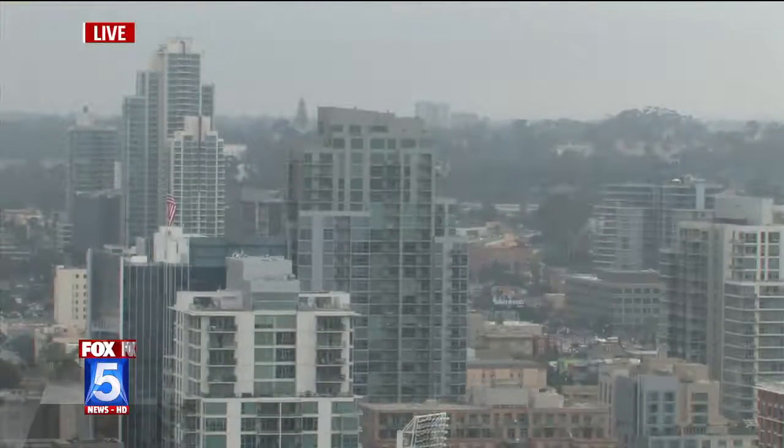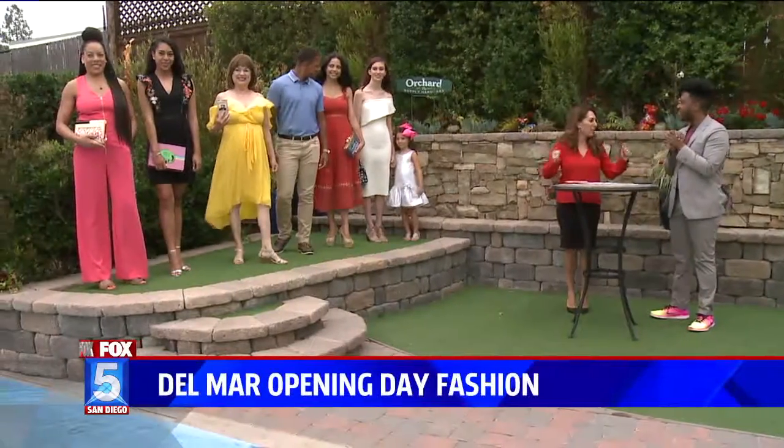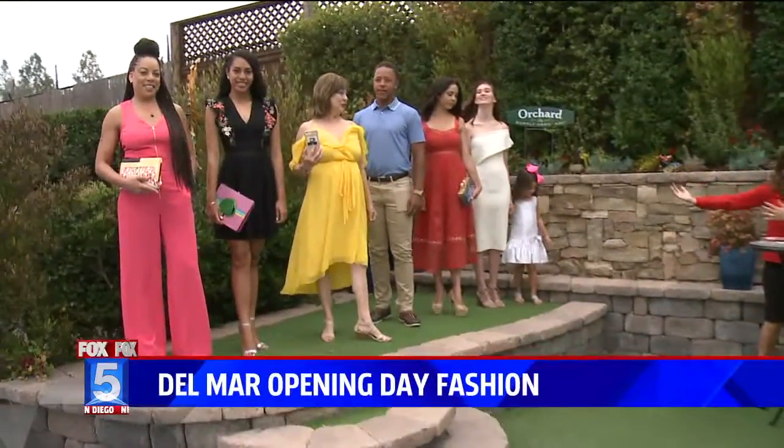I'm so excited. All these wonderful things are coming up. We have Comic-Con, but first — Opening Day. Bar Opening Day next week, and fashion is a huge part of the races.